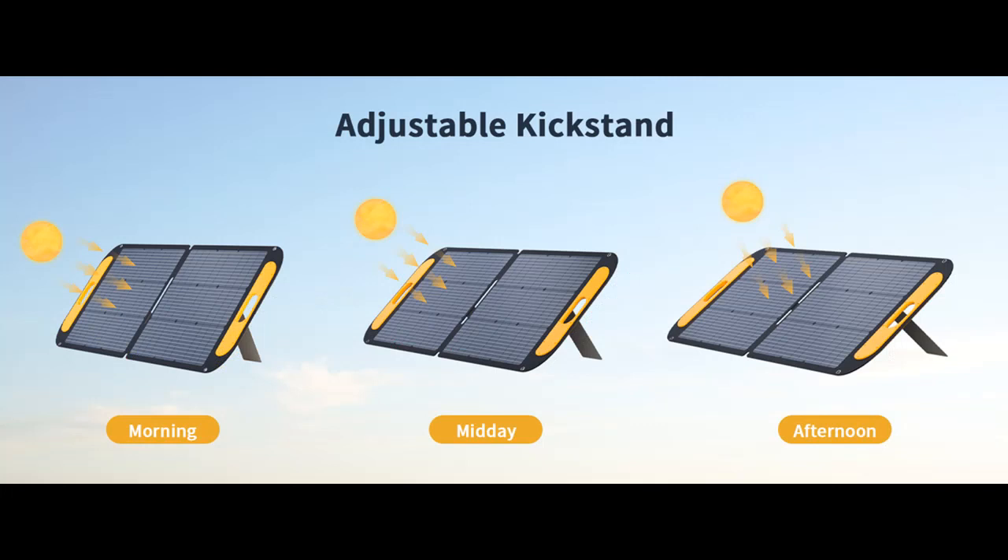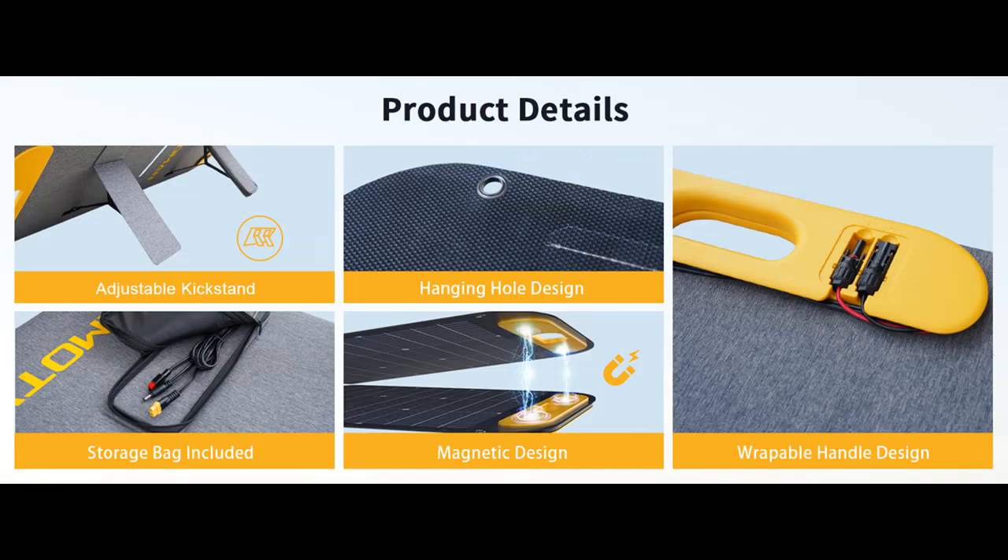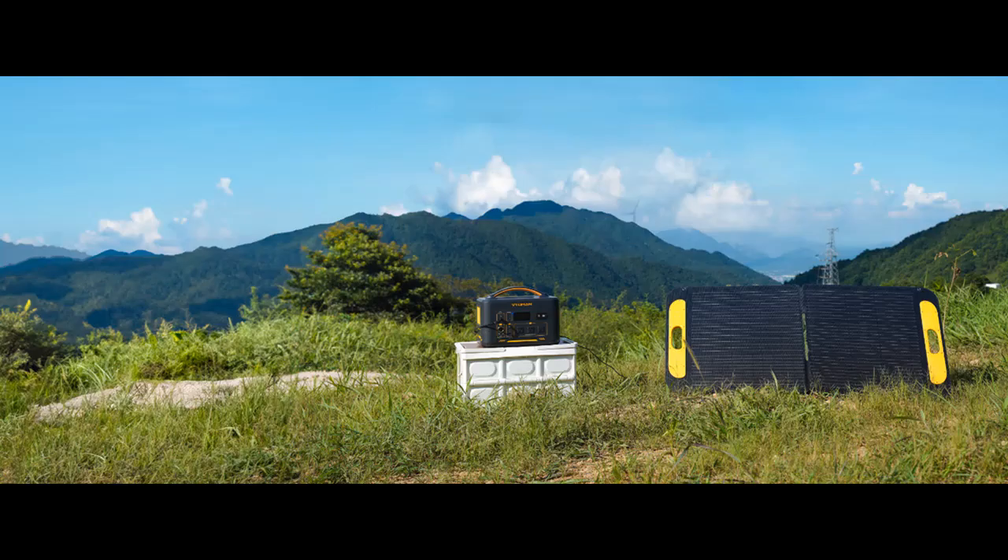In conclusion, the VITAMIN VS110 portable solar panel is a testament to the future of sustainable energy solutions. It empowers your off-grid adventures, whether you're camping in the wilderness or seeking a reliable power source for your home. With its versatility, efficiency, and ease of use, this solar panel is not just a tool — it's a gateway to a greener, more sustainable lifestyle. Embrace clean energy, embrace VITAMIN.